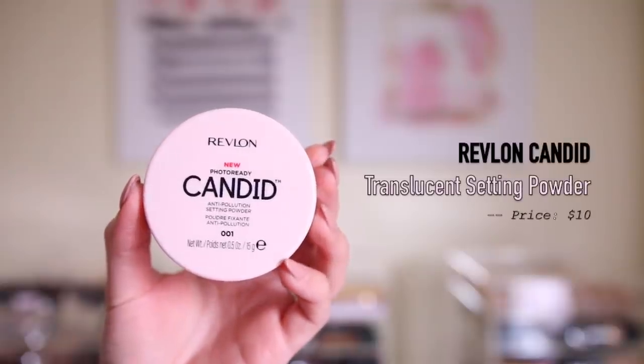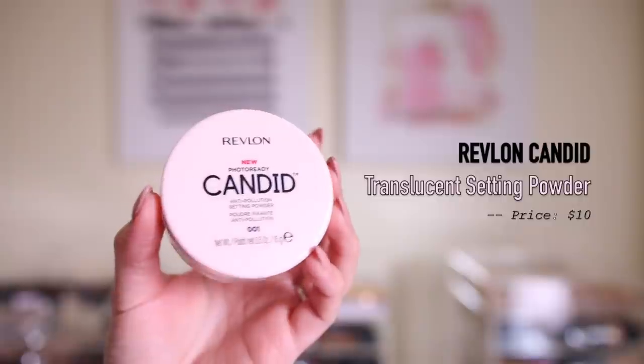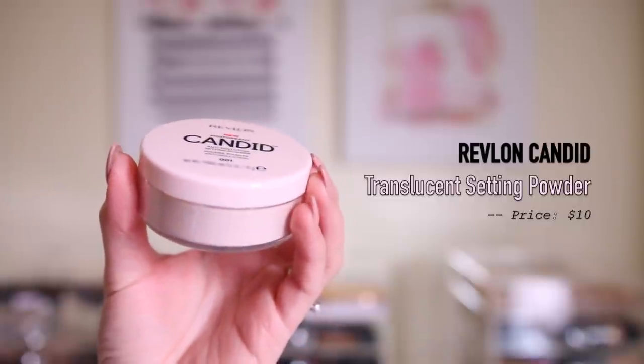And then I also did get the new Photo Ready Candid Anti-Pollution Setting Powder. I'm pretty sure this isn't super new, but this is the first time I've seen it in person — it's been sold out for a while. I have their Candid Concealer and I actually really like it. I saw this powder and I was like, let me give that a try because I love translucent powder. I don't really use pressed powders anymore unless I'm setting my face or blotting, but for underneath my eyes, to bake and all that, translucent powder for me is the way to go.